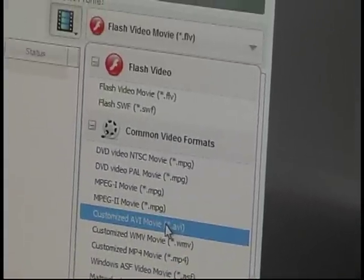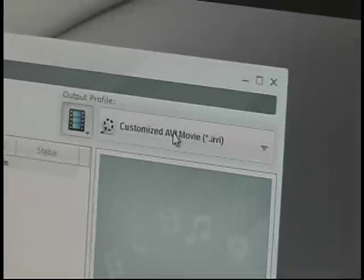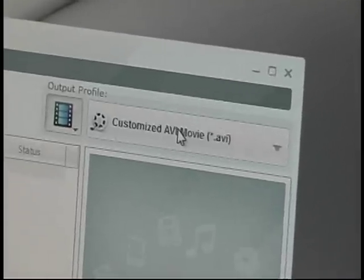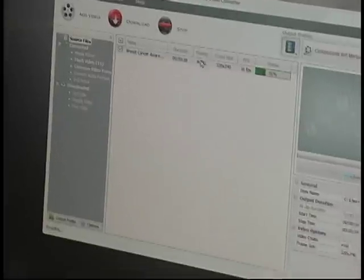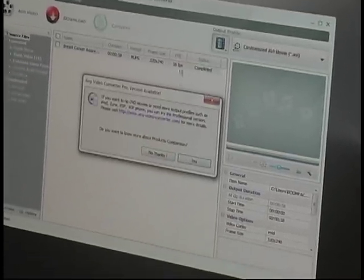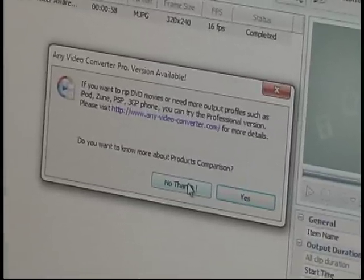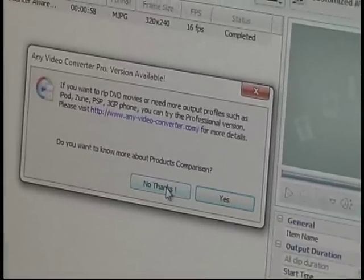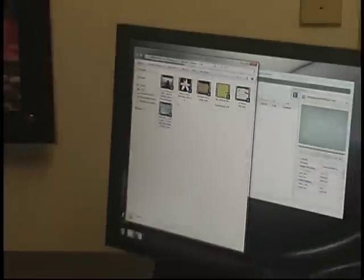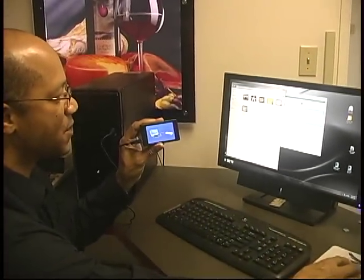I'm going to customize it to an AVI file. I've selected the version I want and I'll press Convert. The status indicates the percentage of conversion. It has been completed. A dialog screen may pop up offering additional services — you can press No Thanks. Now I have that file in the queue of already converted files.